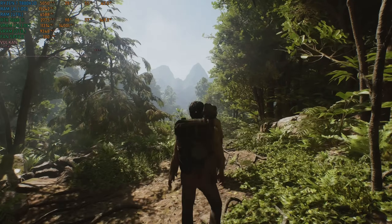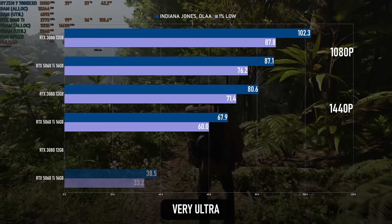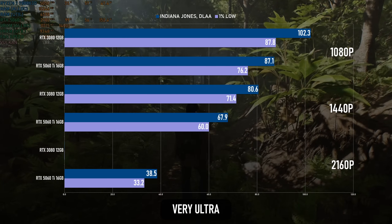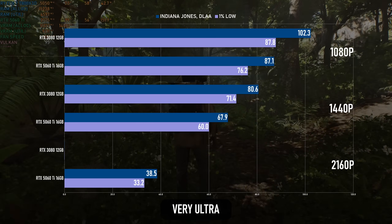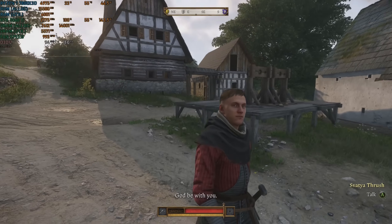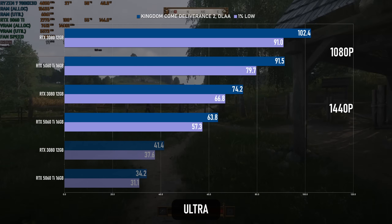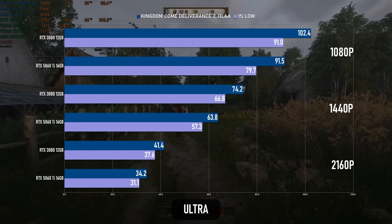The results in Indiana Jones are roughly the same using the Very Ultra preset — yes, I can't believe they called it that either. The 3080 takes the lead at 1080p and again at 1440p, though the 5060 Ti is still running over the 60 mark. At 4K, the 3080 actually crashed shortly after the start. Dropping to low or medium might work, as would DLSS, but this is one occasion where the 5060 Ti can get a playable 30-plus experience and the 3080 can't. In Kingdom Come Deliverance 2 at the Ultra preset, the 5060 Ti performs a bit better but is still around 12% behind the 3080 at 1080p and 1440p, extending to over 20% at 4K. DLSS is your friend here.